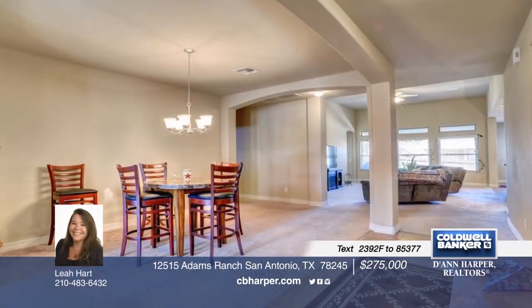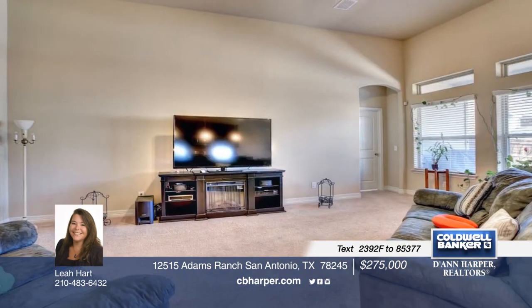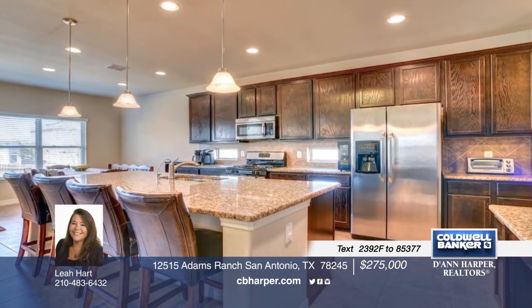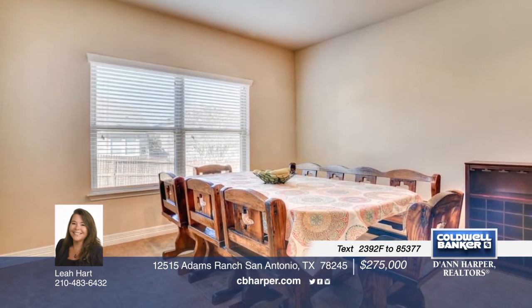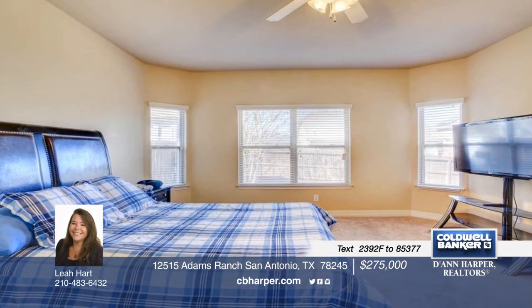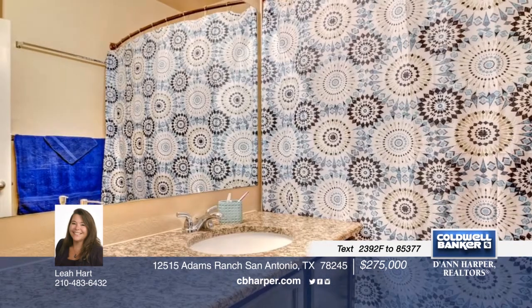You'll love this lightly lived-in home. The kitchen is a true chef's delight that features gas cooking, tons of cabinets, stainless steel appliances, granite counters, pendant lights, and a huge island bar that opens to the living area, boasting an abundance of natural light. You'll enjoy the master bath's garden tub and separate shower, and granite counters. Additional amenities include a relaxing covered patio, sprinkler system, storage shed, and a water softener. See everything this home has to offer with a call to Leah.